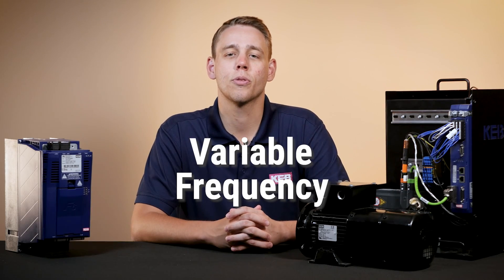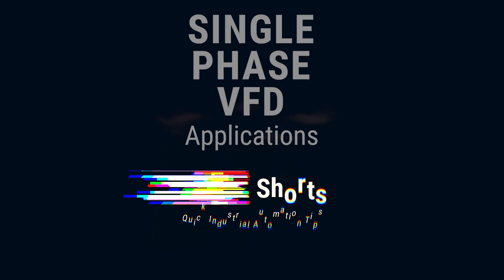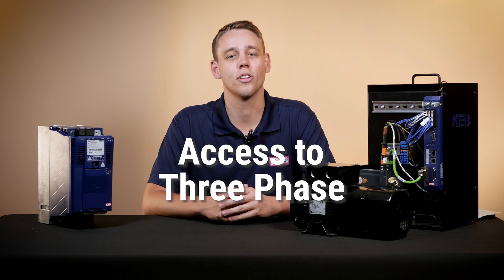Today we're going to be talking about variable frequency drives for single-phase applications. Industrial applications at a plant or facility typically have access to three-phase power.